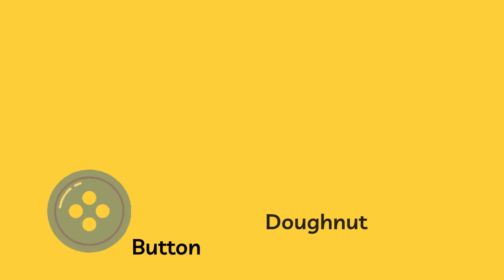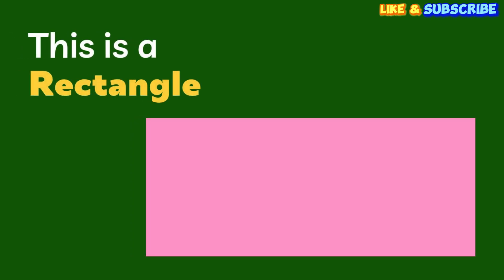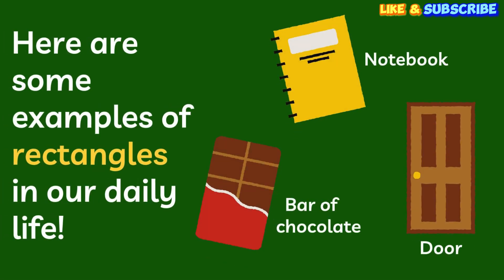Are you ready for the next shape? This is a rectangle. A rectangle has four sides. Can you say rectangle? Rectangle! You're doing great! Let's find some rectangles. Your notebook is a rectangle. A delicious bar of chocolate is a rectangle. And a door is a rectangle too.